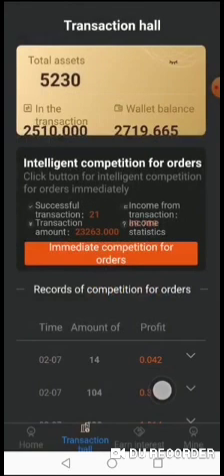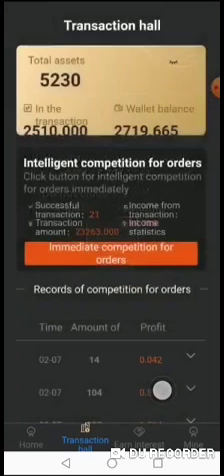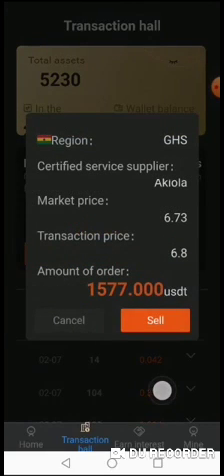After clicking sell, I have 2719 USDT still remaining so I can enter into the trade again. The next buyer the system got for me is from Ghana. The market price is 6.73, and the transaction price is 6.8 Ghana cedi. I'm using 1577 of my USDT to sell to a person called Aki Ola.